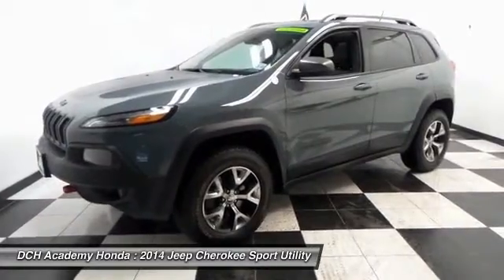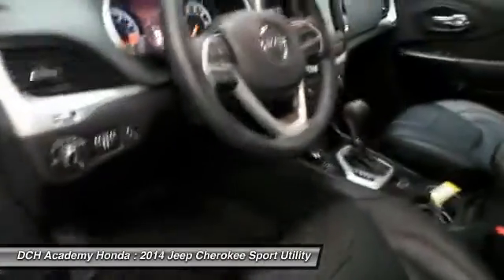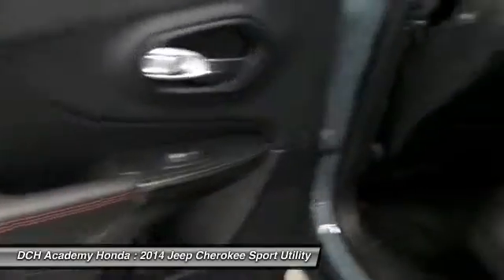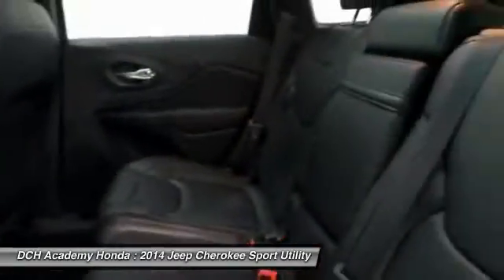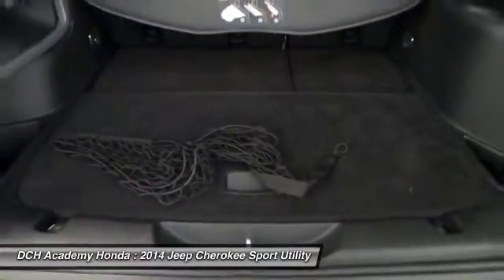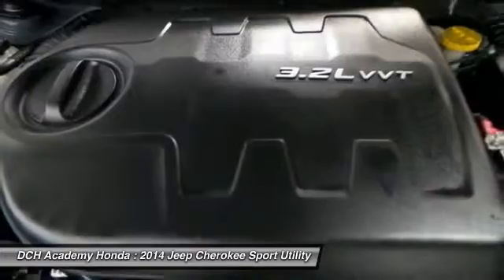It also has heated mirrors, a leather wrapped telescoping steering wheel with radio controls, a six speaker sound system with auxiliary jack, USB port, Bluetooth, XM satellite radio, and MP3 decoder.